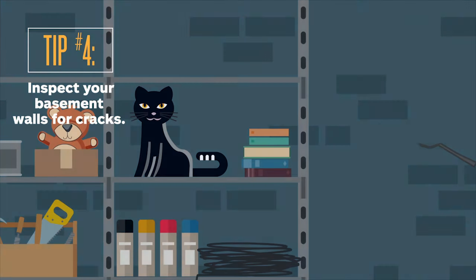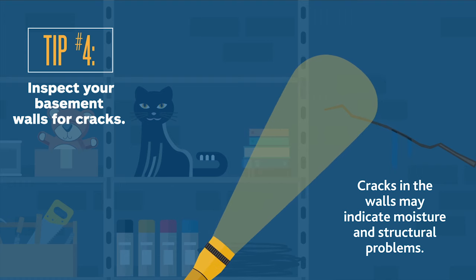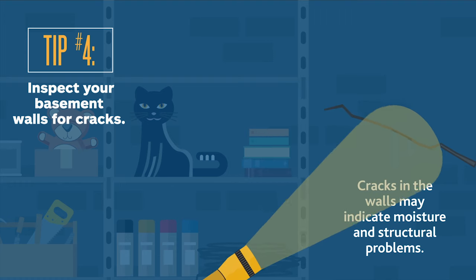Cracks in your basement walls may indicate possible moisture and structural problems, Heiss says. Your best bet when it comes to cracks can be to seek expert input.